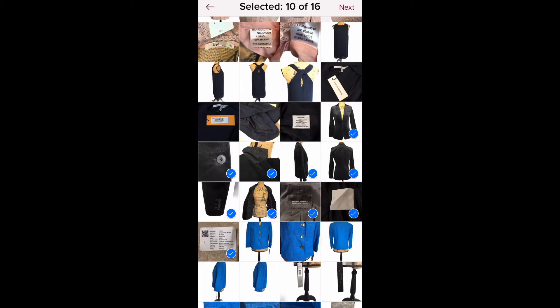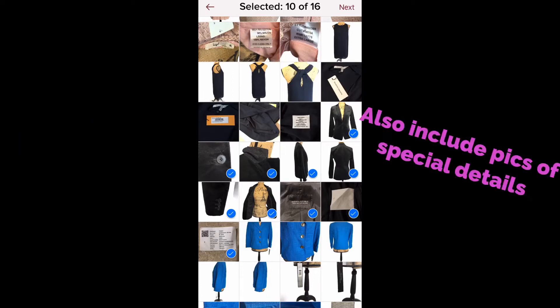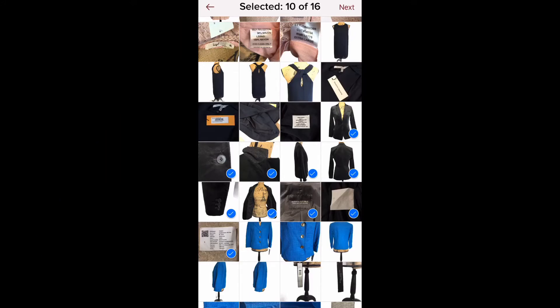Poshmark now allows up to 16 photographs, and I always suggest using as many as you can because that's the only way your buyer can see your item. If there are any flaws, issues, or design details you want to highlight, make sure you take pictures of all of those things. I also recommend taking pictures of the tags — size tags, material tags, wash care tags — include all of those in your listing.